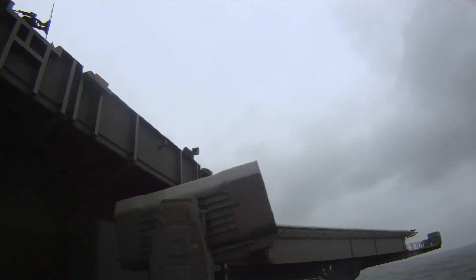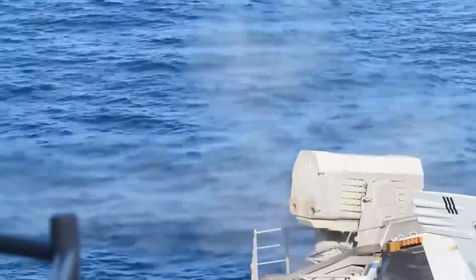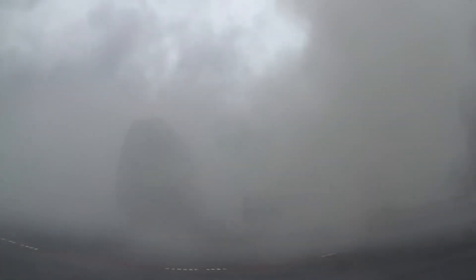To support these operations, the Gatling gun system is often integrated with other defensive systems on the aircraft carrier, such as missile defense systems and electronic countermeasures. This allows for a comprehensive defensive strategy that can effectively protect the carrier and its assets from a wide range of threats.